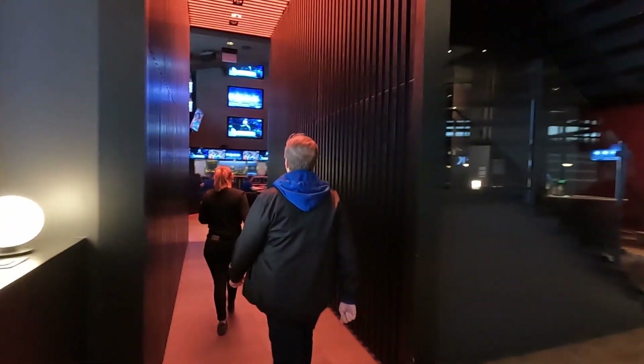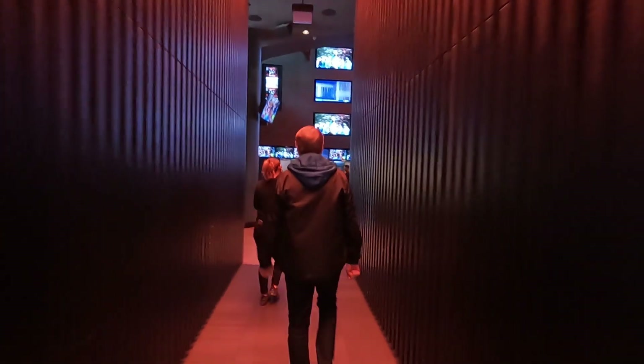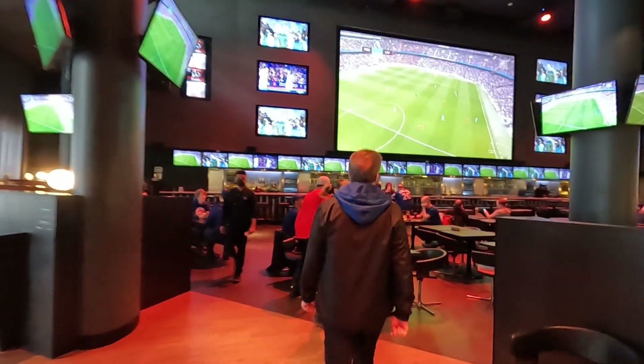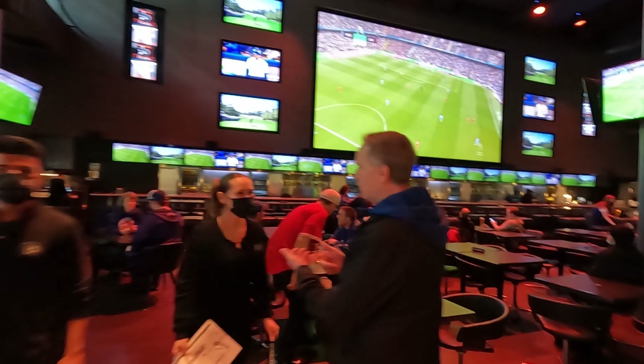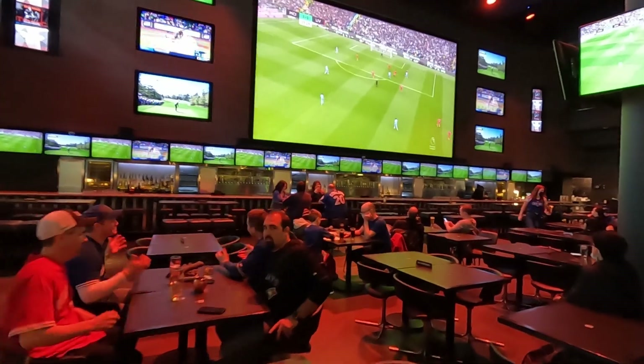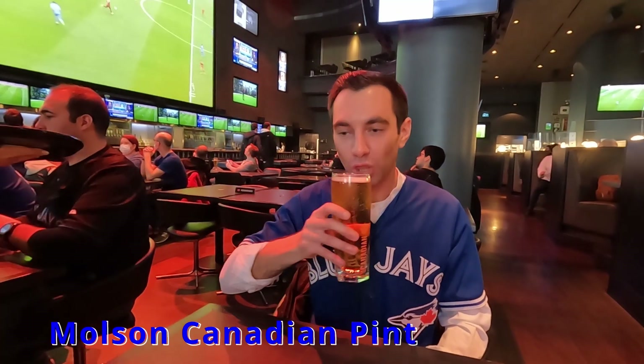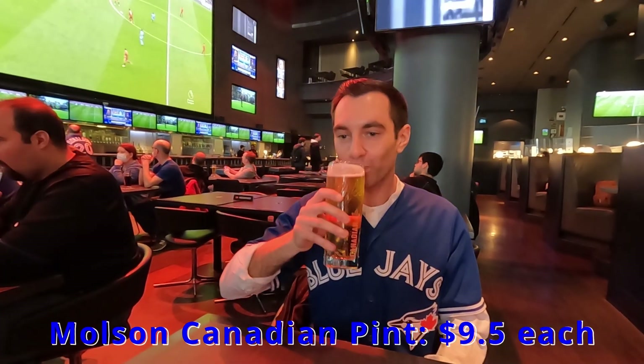It's quite an impressive experience walking through this narrow hallway, which opens up to this massive space filled with a giant TV screen in the middle as well as some 200 TVs all around, so you can see the game from every angle. We started with a couple pints of Molson Canadian, which hit the spot nicely.